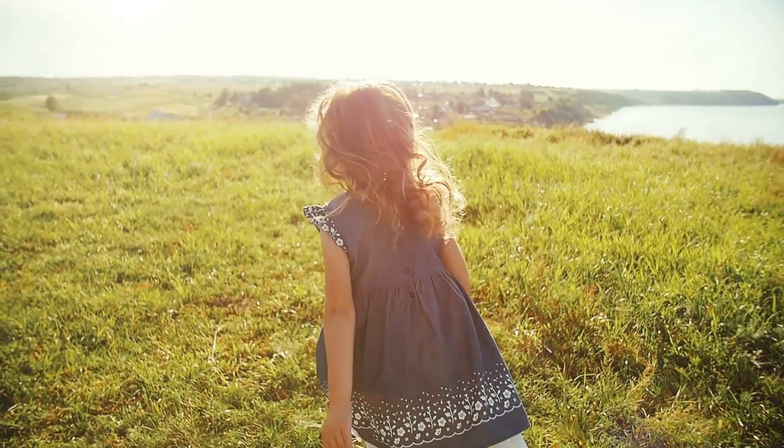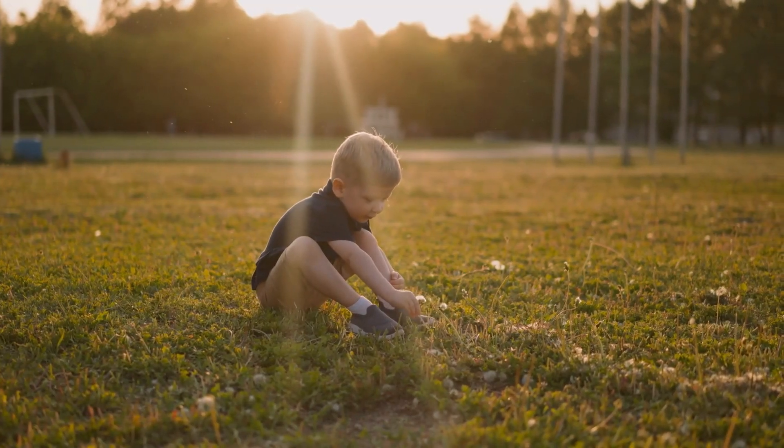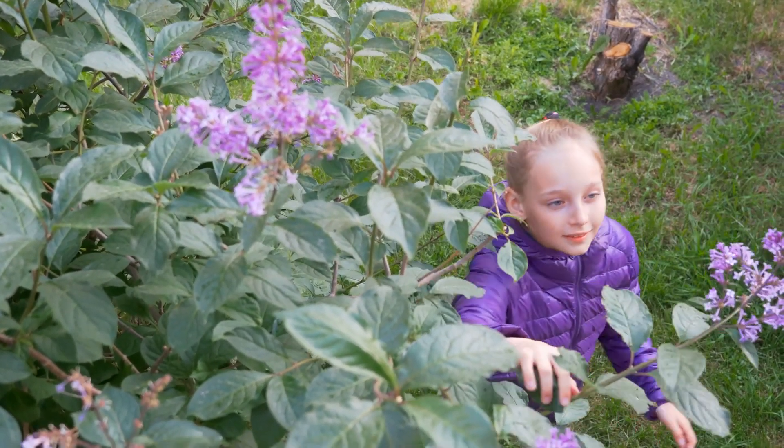Are you looking for ways to bring more nature into your classroom? Bringing the outdoors in can create a calmer and more soothing environment for young children.